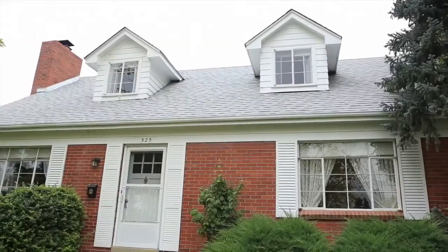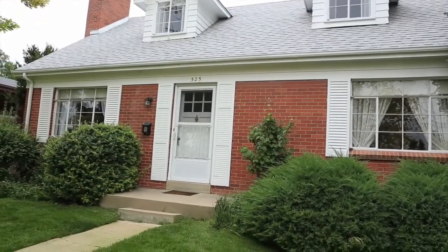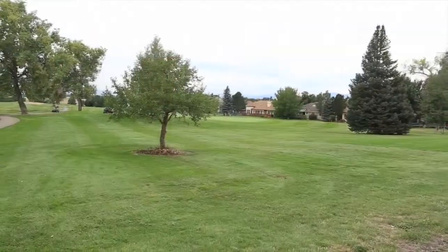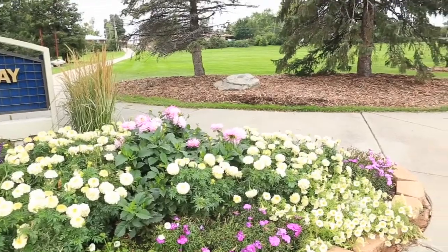This home is truly unique given its special architecture, easy access to Highway 36 and the Northwest Parkway, easy access to walking and biking paths, and walkability to a wide range of community resources.